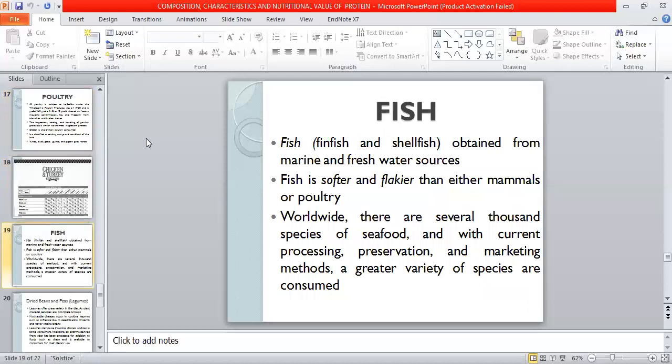Next is fish, which can be obtained from marine and freshwater sources. Fin and shellfish are used. Several thousand species of seafood are available, but due to current processing, preservation, and marketing methods, not all species are commonly consumed.